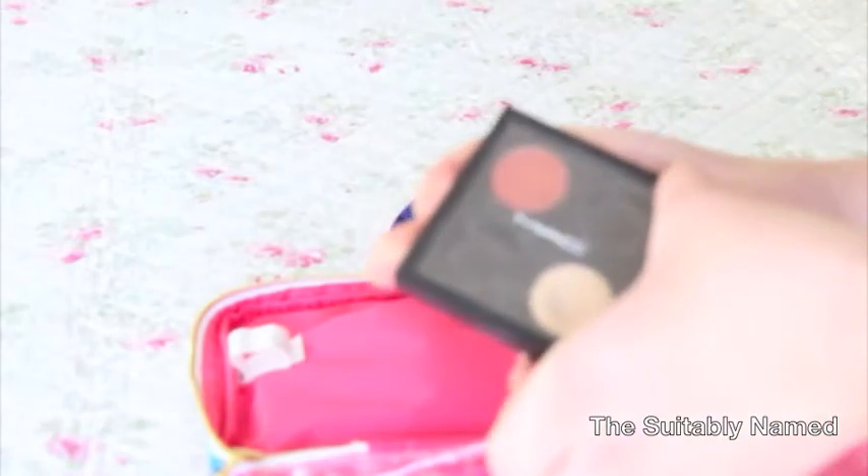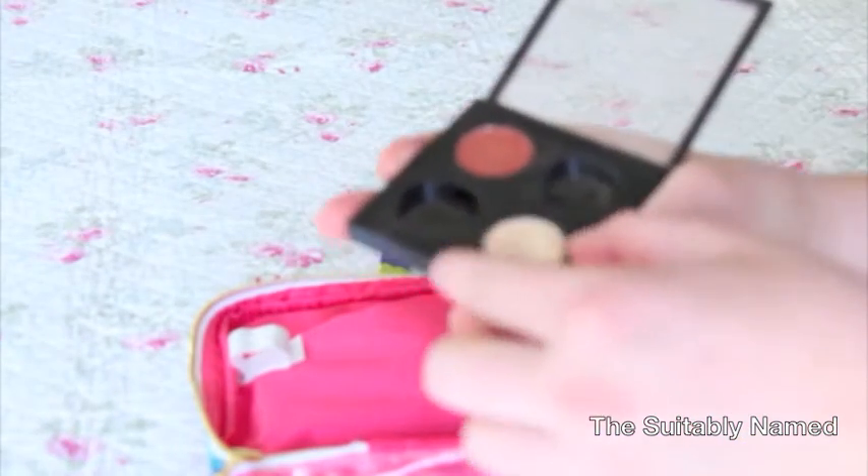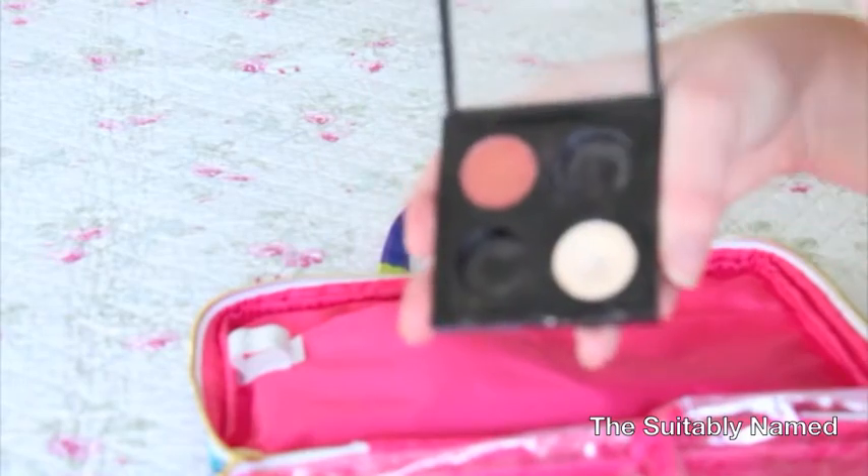The last thing going in this pocket is this quad from MAC. I only have two colors because those are the only two I wanted — nylon and coppering.